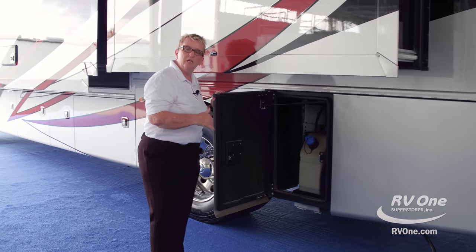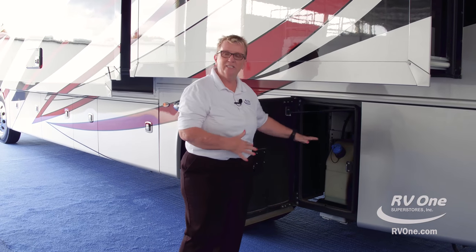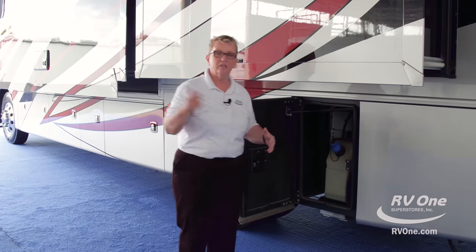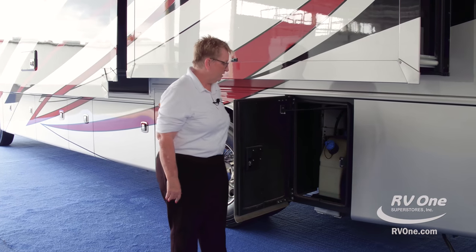Your DEF tank is here, on the same side you'd fill up at a master pump when you stop at a truck stop. That makes it super easy to fill up — no issues about having to back in or turn around. You don't have to carry DEF fuel on board the coach; it's super easy to fill up at every truck stop.